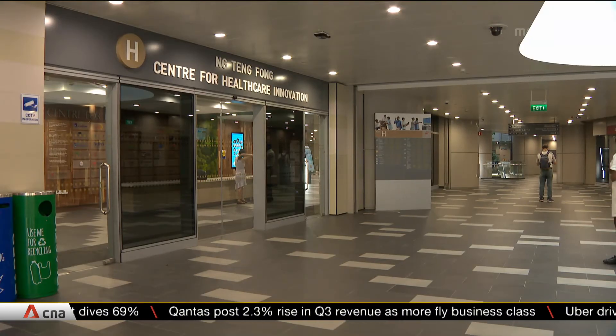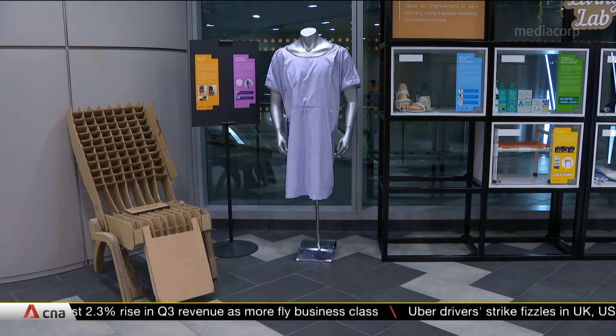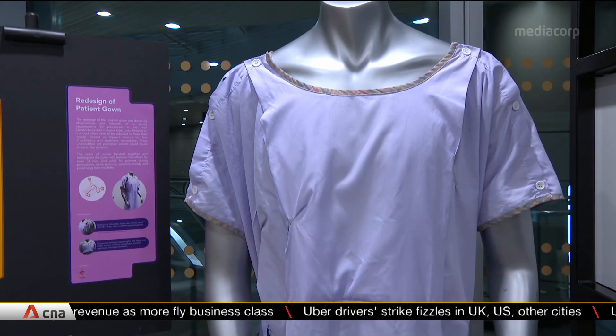CHI also hopes to grow its base of 37 partners to spur new and better ways to deliver patient care.